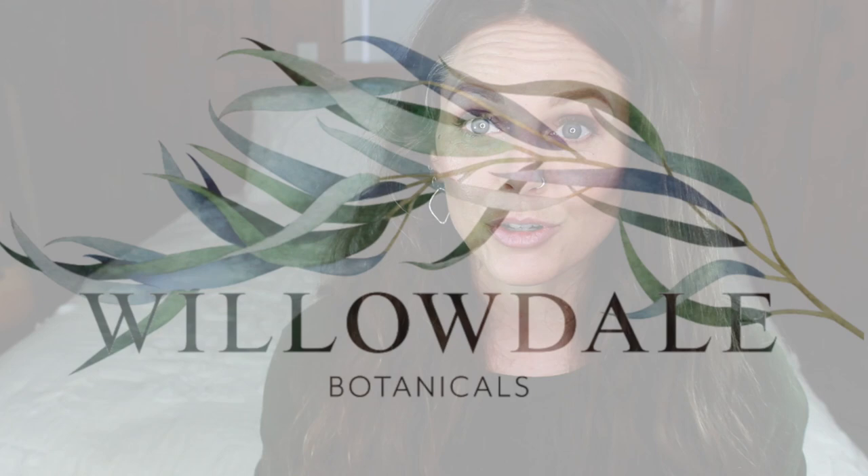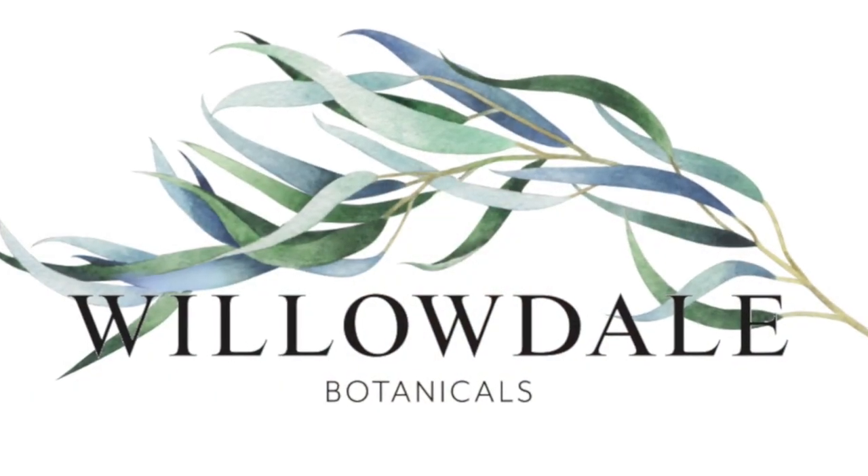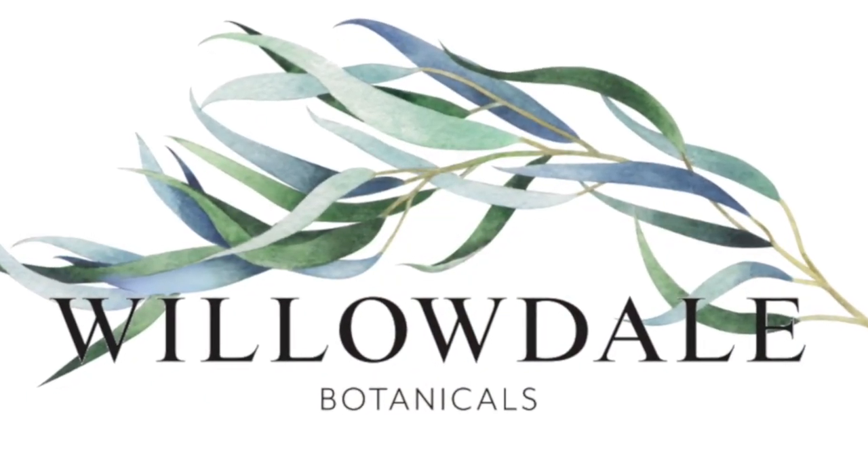Hey there, Angela with Willowdale Botanicals located in Lewisburg, Ohio. Skincare is something that I care deeply about, and self-care is something I care deeply about. So if you're like me and you're looking for products that are clean, that are natural, that are science-based, you should definitely check out WillowdaleBotanicals.com.